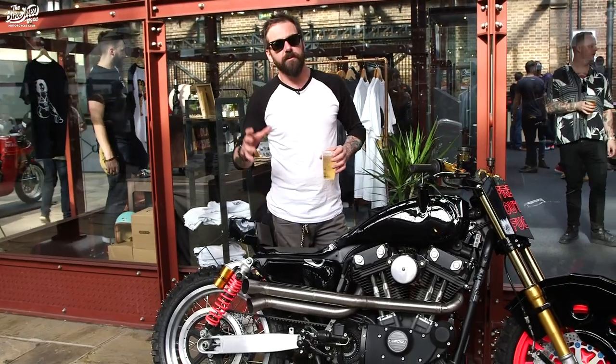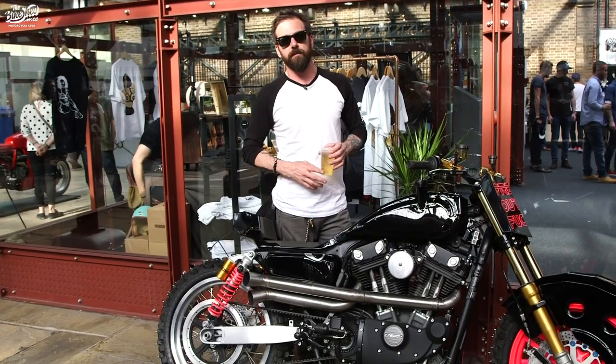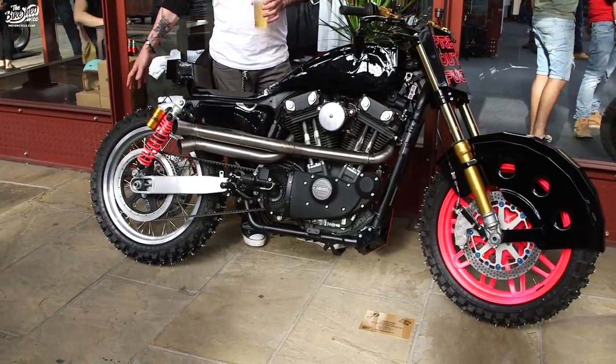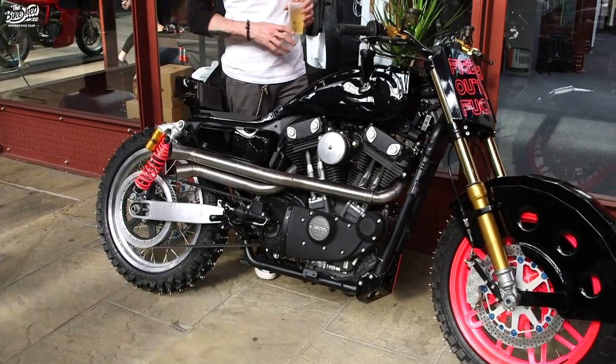That's pretty much it. It's literally been filmed and built four different times. This is the last time I'm gonna do it. The only thing I've got to do now is put the tires back on without the spikes, put my license plate on, and this is it — this is how it's gonna sit.